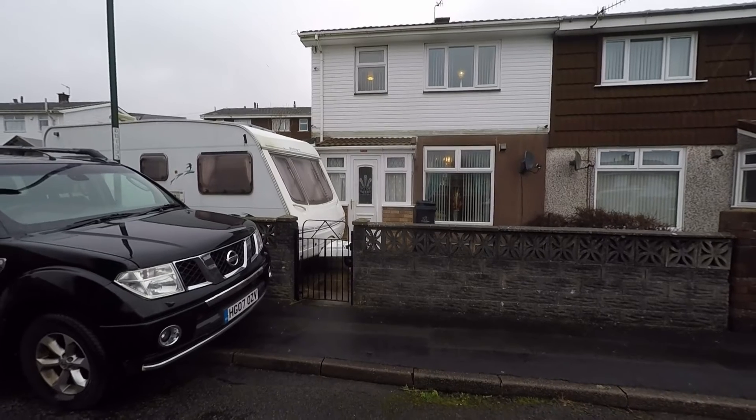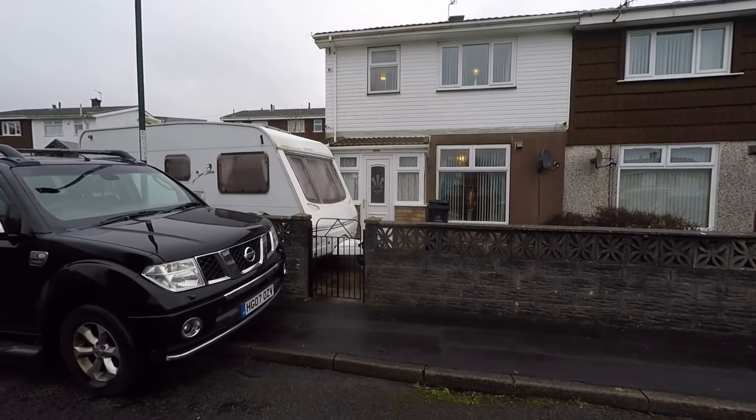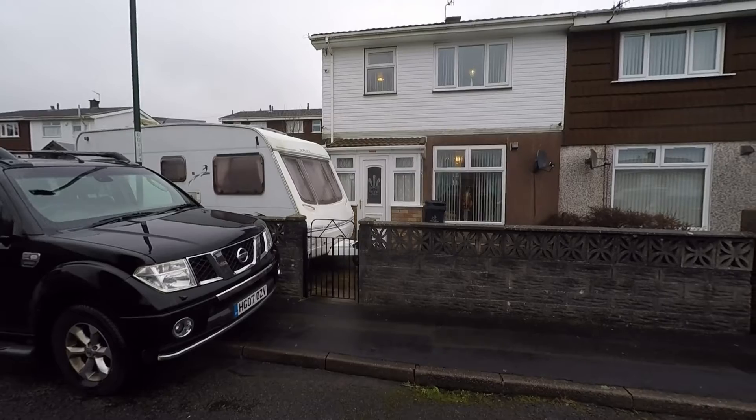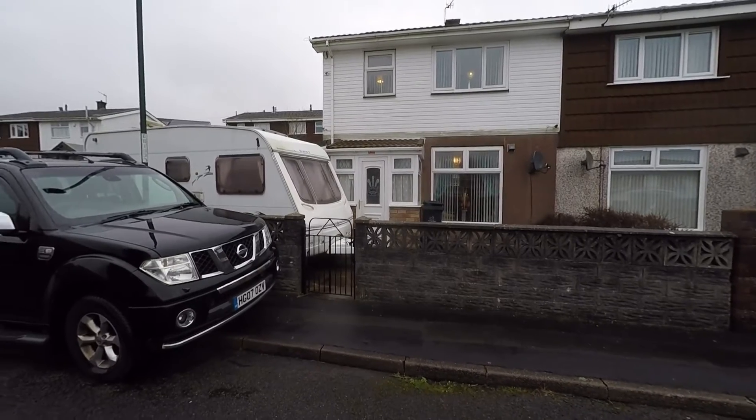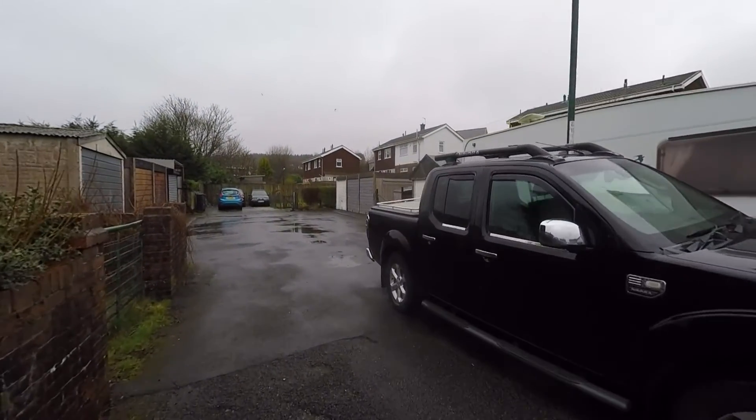Welcome to this video tour of this three-bedroom semi-detached family home situated within a popular residential area and an extremely convenient location just to the outskirts of Ebbw Vale. The property itself sits on this no-through road, so we have very little passing traffic to the front of the property.